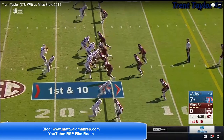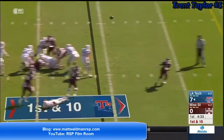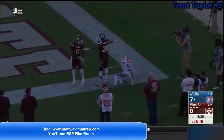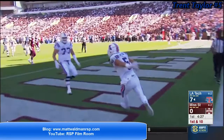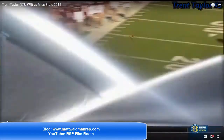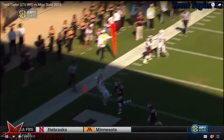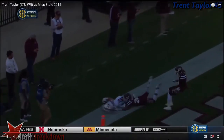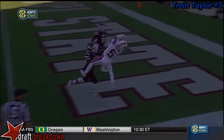Welcome to the RSP Boiler Room. I'm Matt Waldman with the Rookie Scouting Portfolio. Trent Taylor is the slot receiver you're seeing here working on this corner fade for the touchdown. Taylor's a short receiver, around 5'9", 5'10" maybe, and he's generally a guy that you don't associate with these types of plays.